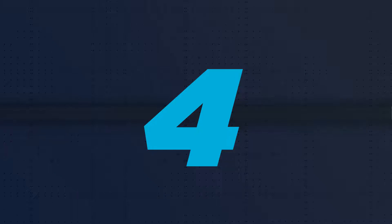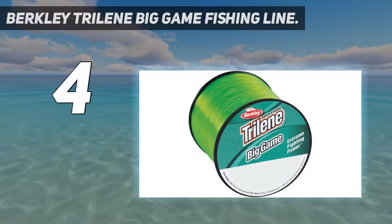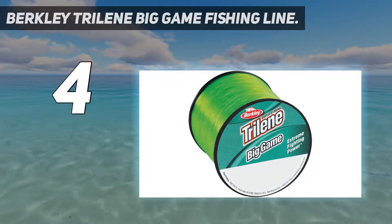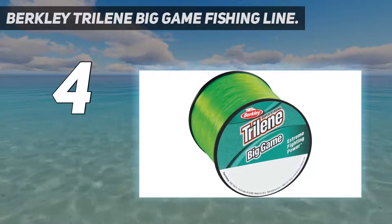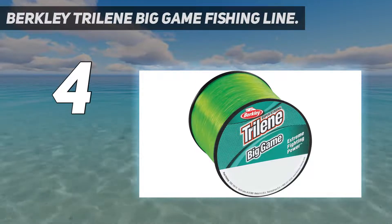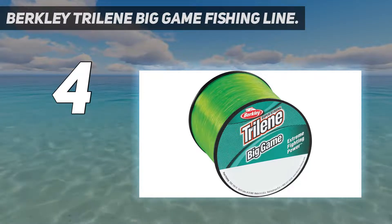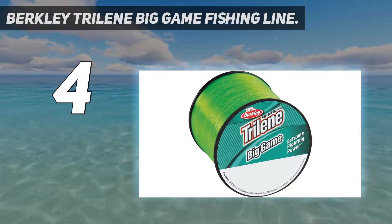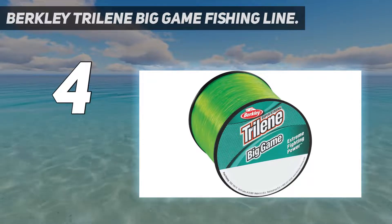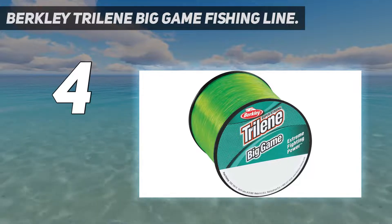Coming at number 4: Berkeley Trilene Big Game Fishing Line. It is one of the most cherished and well-known lines in North America due to its reliability, incredible strength, and value. Whether in saltwater or freshwater, this Berkeley Trilene line can give extreme fighting power over big game fish effortlessly. With its incredible strength, this product gives you confidence as well as control, while its shock property design permits a controlled stretch for a better fight for a big fish.